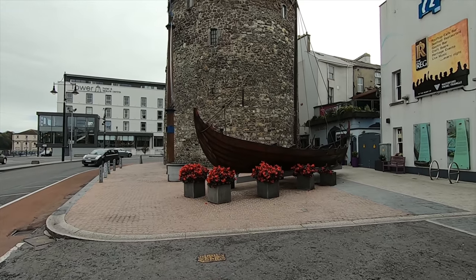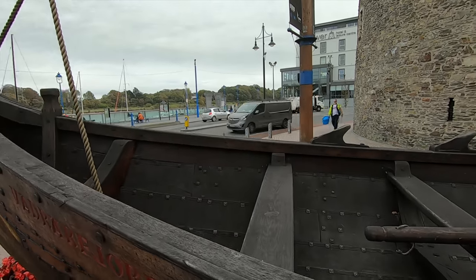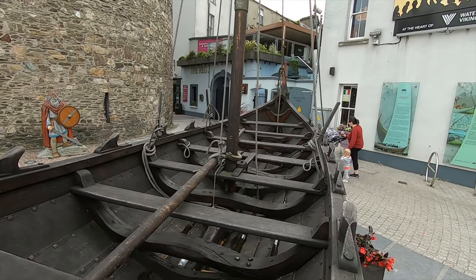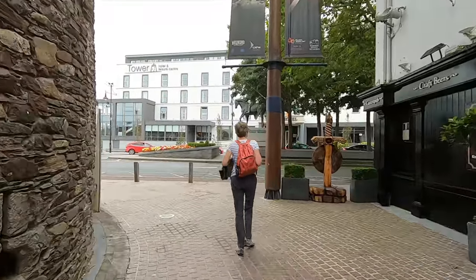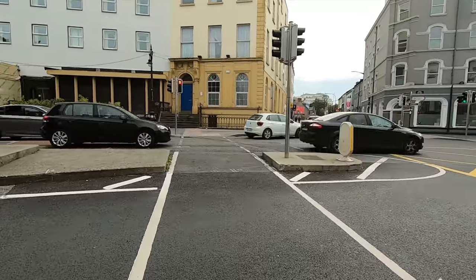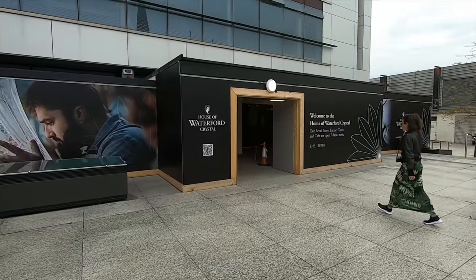This is Reginald Tower and it contains the Viking Museum. This is an amazing replica of a Viking longship — can you just imagine crossing the North Sea in this? Reginald was the founder of Viking Waterford and I think he looks a very impressive chap. The factory is only a short walk from the car park, but the town does seem very quiet today. Right, here we are — let's see what this is like.